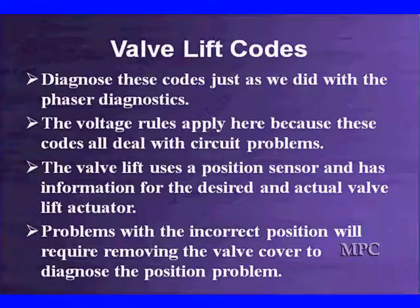The valve lift portion uses a position sensor and has information for the desired and actual valve lift actuator position. Did the motor move? If the motor doesn't move, you're going to have to correct problems by going inside, removing the valve cover, and working on the motor to find out what's gone wrong. The diagnostics are actually much simpler. You diagnose valve timing with a phasor using all the diagnostics from earlier. The motor either drives in and out with the position sensor moving, or it doesn't. If it doesn't work, remove the valve cover to find where battery voltage is reaching it and whether the motor is moving or has developed a problem with the control arm. Diagnostics have not changed drastically — we've just added one more piece that's fairly straightforward.